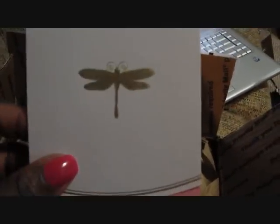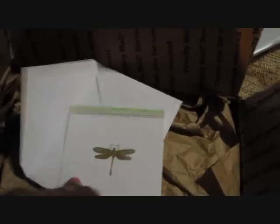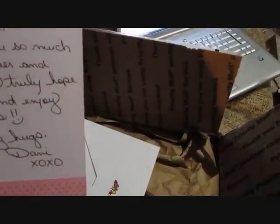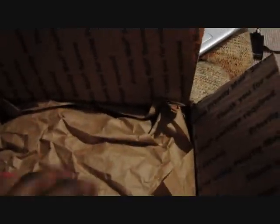Look at the butterfly, it's so cute. Dragonfly! That's so pretty. That part is really pretty. Thank you Danny. I love this color too — it's a nice blue paper.